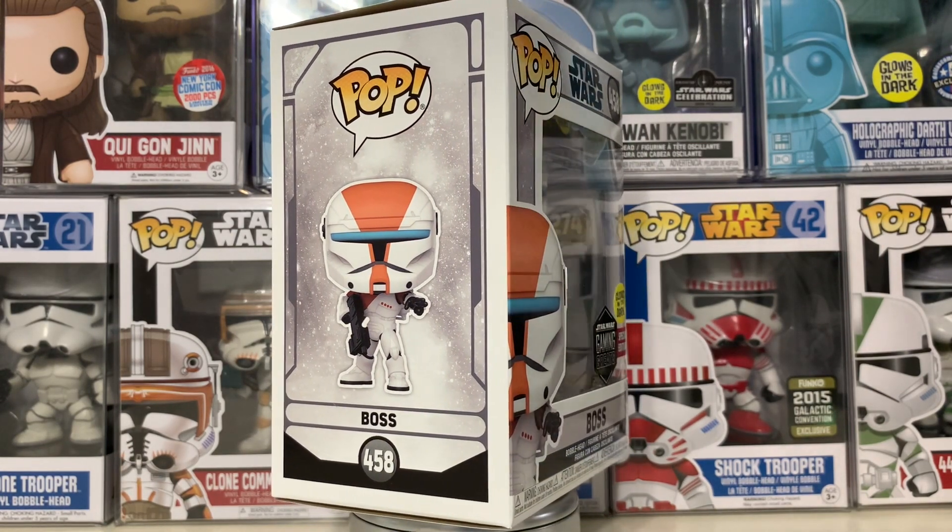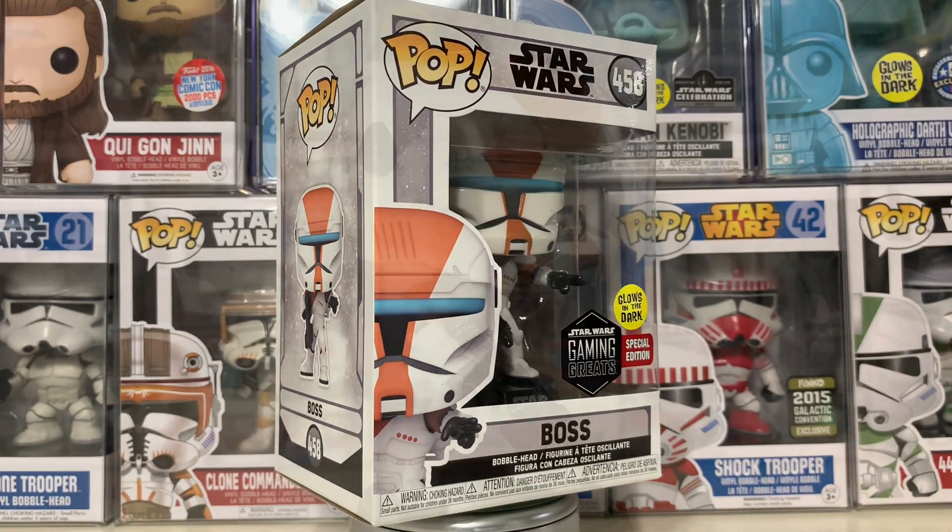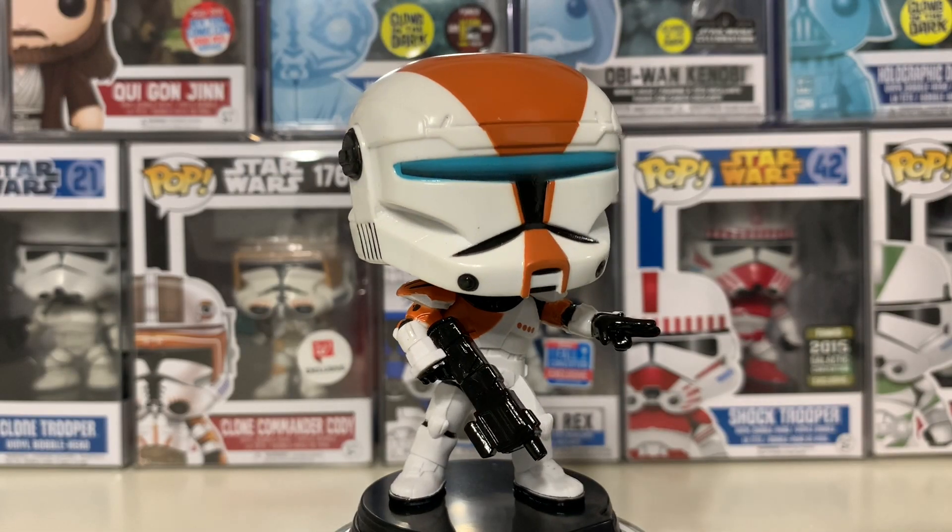Let's go ahead and take him out of the box. He's got a really good bobble — this thing could go on for days.